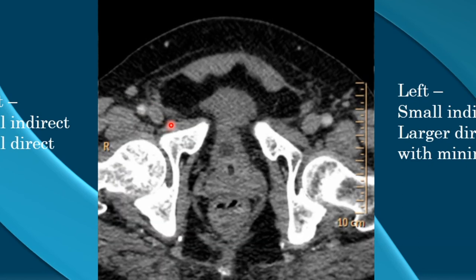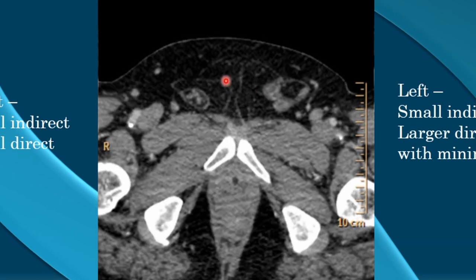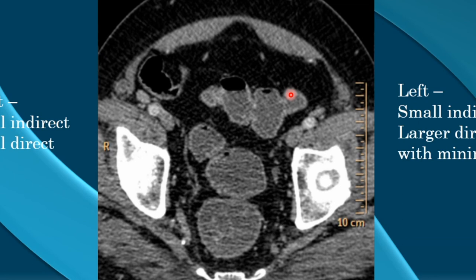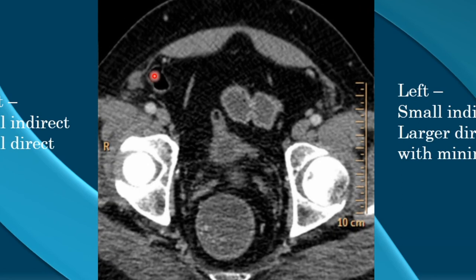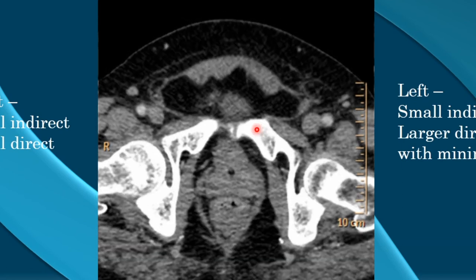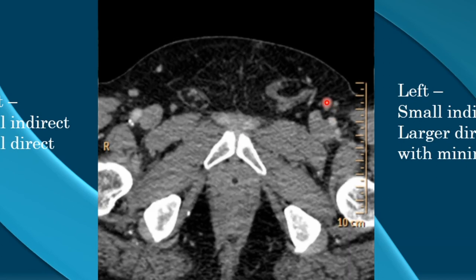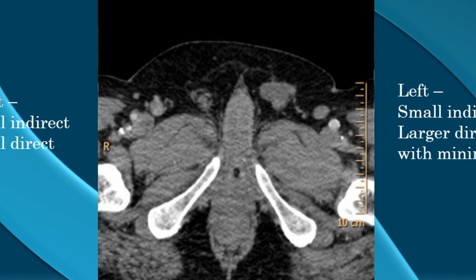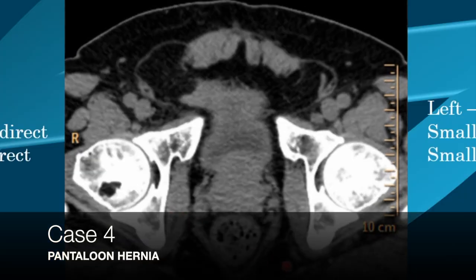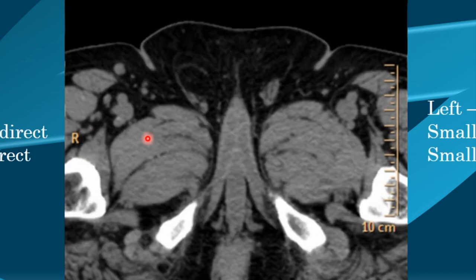The third case shows bilateral pantaloons hernias. There were small indirect inguinal hernias on both sides, a small direct hernia on the right, and a large direct hernia on the left. The vessels running medially confirm the indirect component, and then we see the small right direct and larger left direct inguinal hernia — bilateral pantaloons hernia.